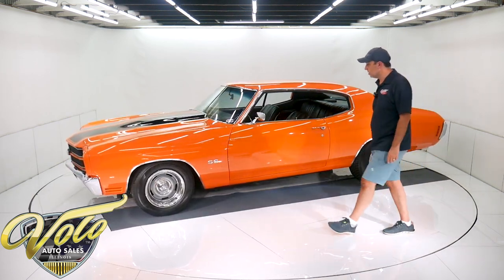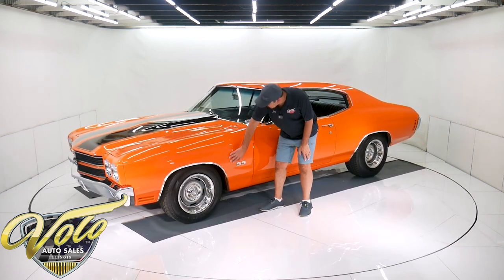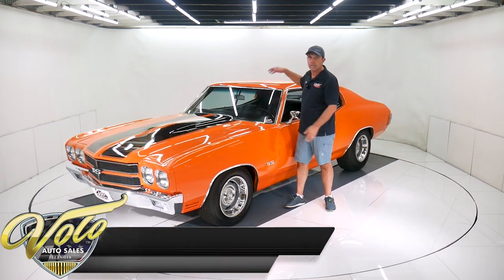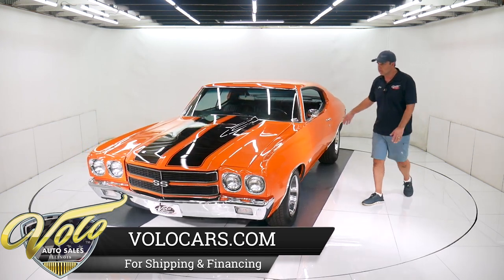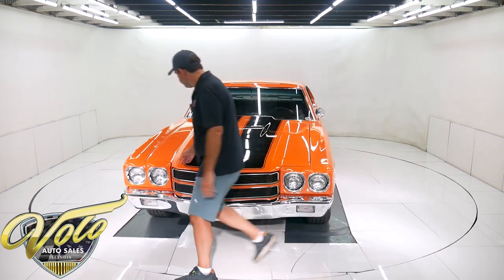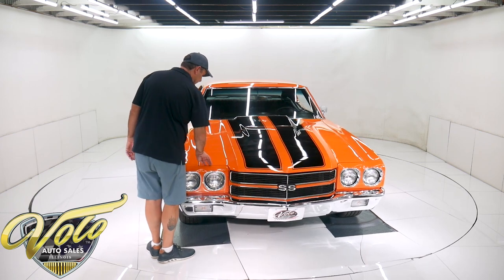The body is really nice as well. This thing is laser straight. There's not a ripple anywhere across the roof, trunk, or lowers. It is absolutely straight. The panels fit square and flush. Up here it fits real nicely. The gap is a hair bigger on one side than the other, but it lines up real good.